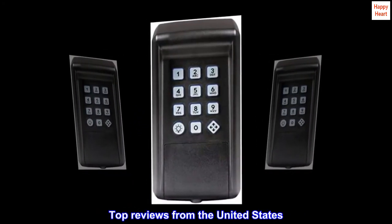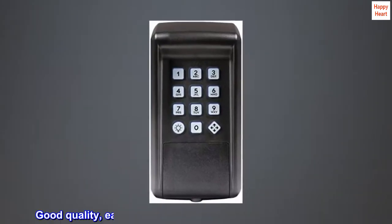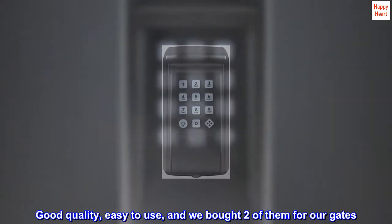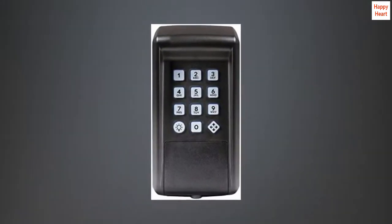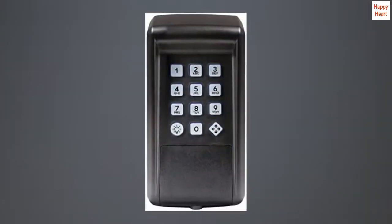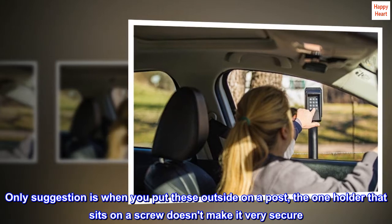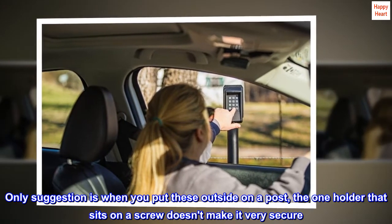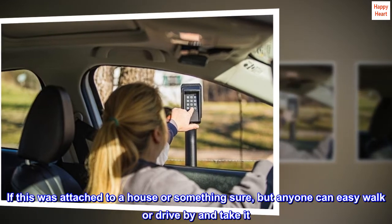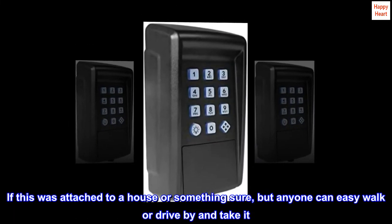Top reviews from the United States. Good quality, easy to use, and we bought two of them for our gates. Works well. Only suggestion is when you put these outside on a post, the one holder that sits on a screw doesn't make it very secure. If this was attached to a house or something, sure, but anyone can easily walk or drive by and take it.